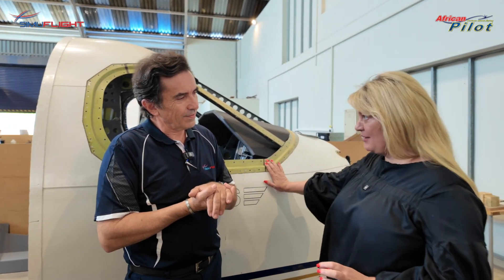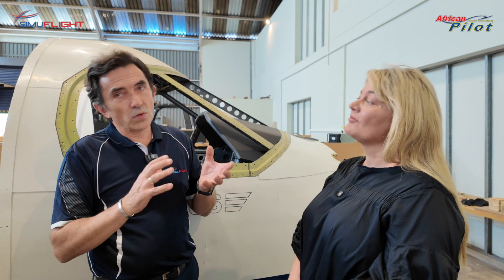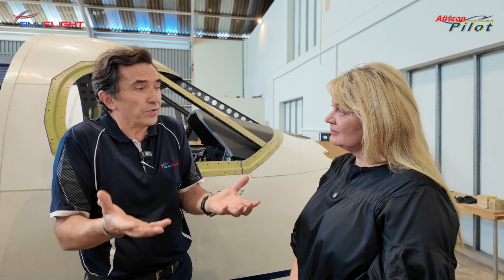The seeds for this project were sown probably 12 or 14 years ago. Industry came to us and asked about a PC-12 simulator. We had the 1900, we had the Caravan, and we knew it was required but the time didn't feel right and we weren't able to get hold of an airframe. All of this changed about two and a half years ago when I stumbled across the airframe you see behind us, and we were able to acquire it. That's when the project really was born.